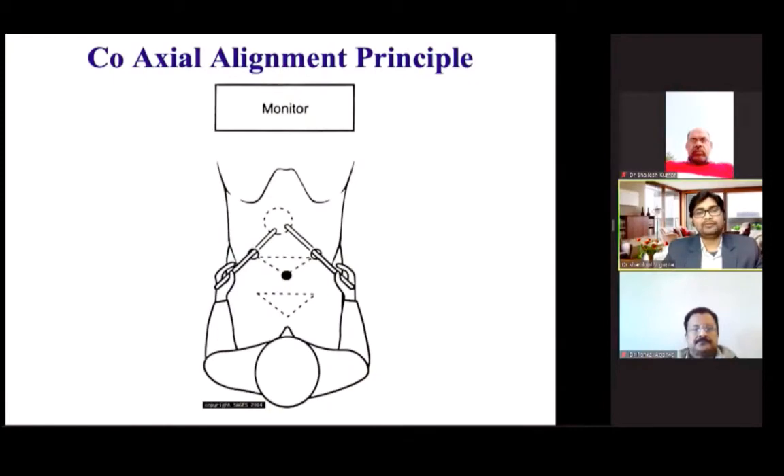There is a principle of co-axial alignment, which states that the surgeon, the target organ quadrant, and the monitor should be in a co-linear axis — then the ergonomic adjustment will be optimal.